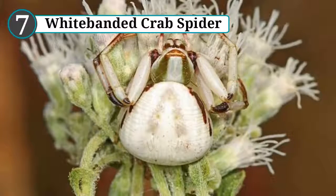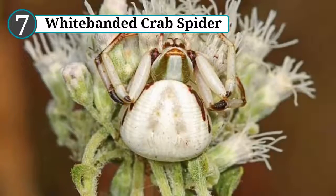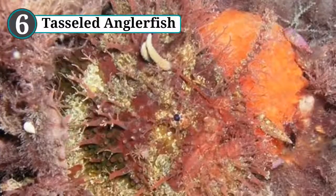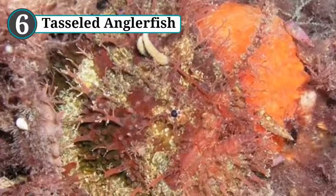The reason we hadn't observed this before is that it's the slowest camouflage ever — it takes between three and nine days for the spider's color to completely change, so it's easier for them to find a flower that matches their current color than to match whatever flower they find.